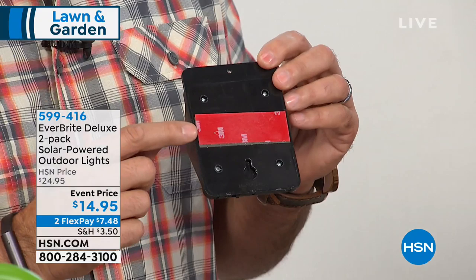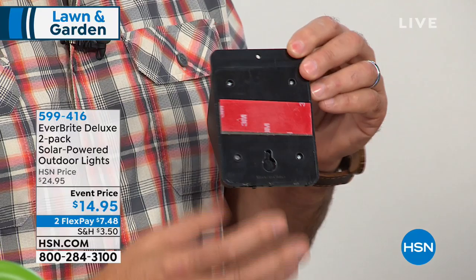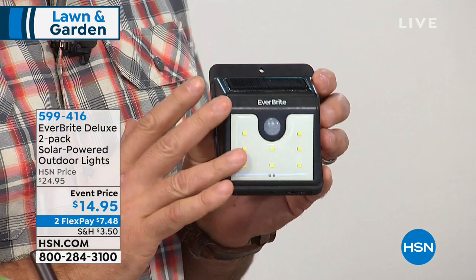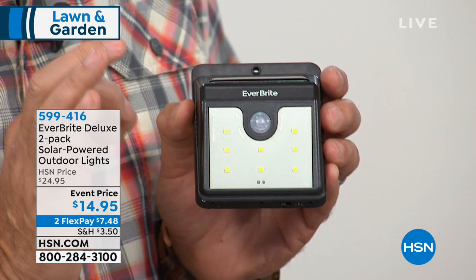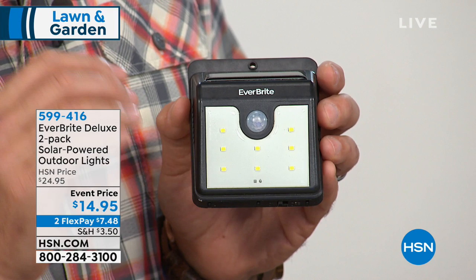These are totally self-contained — fully assembled. You just stick them wherever you want. They already come with 3M tape applied to the back. If you can peel a Band-Aid off, you can install lighting at your house. The little yellow dots on here are actually SMD LEDs — Surface Mount Device LEDs — like tiny computer chips that put out a lot of light but use very little power, which is why they're so efficient for solar. This is your photo cell and motion sensor, and that's your solar panel — all self-contained, battery pre-installed, you just mount it.